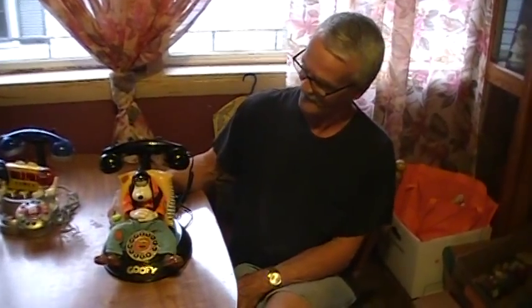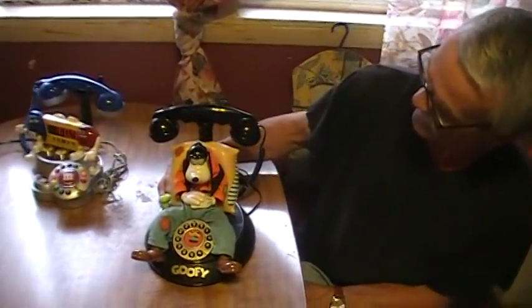Hello, my name is Ron Nash and I have a few items here today which we are selling.